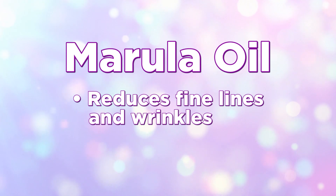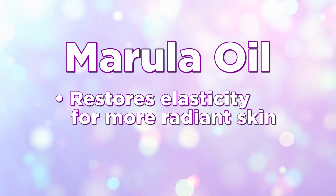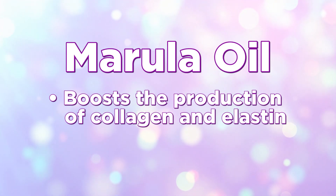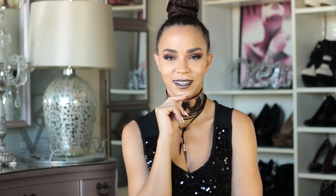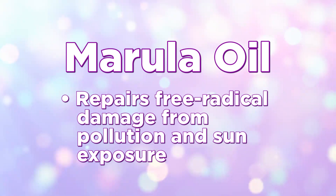So let me run down a quick list of some of the benefits you can see using Marula oil — you're going to like this list. It rejuvenates and reduces the risk of fine lines and wrinkles. It restores skin elasticity for more radiant skin. It helps boost the production of collagen and elastin. And it repairs free radical damage from pollution and sun exposure. At this point, what doesn't this magical elixir oil of majestic goodness do?